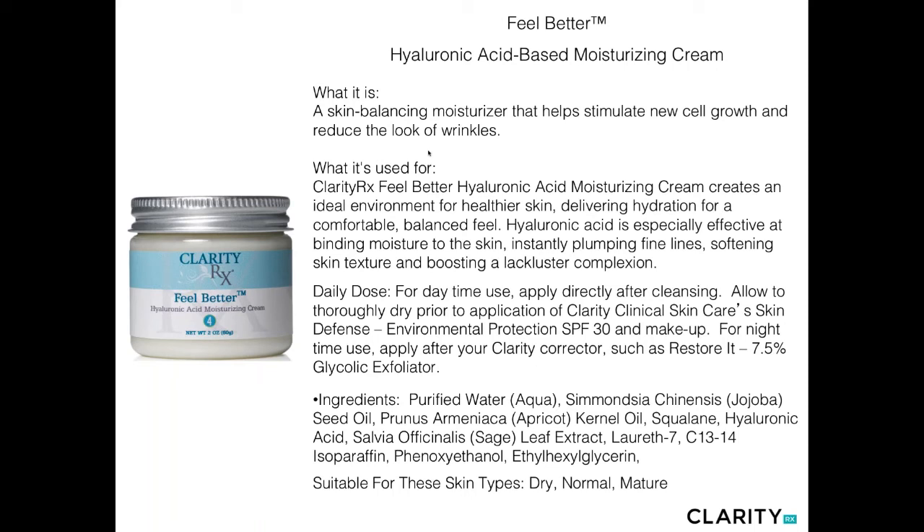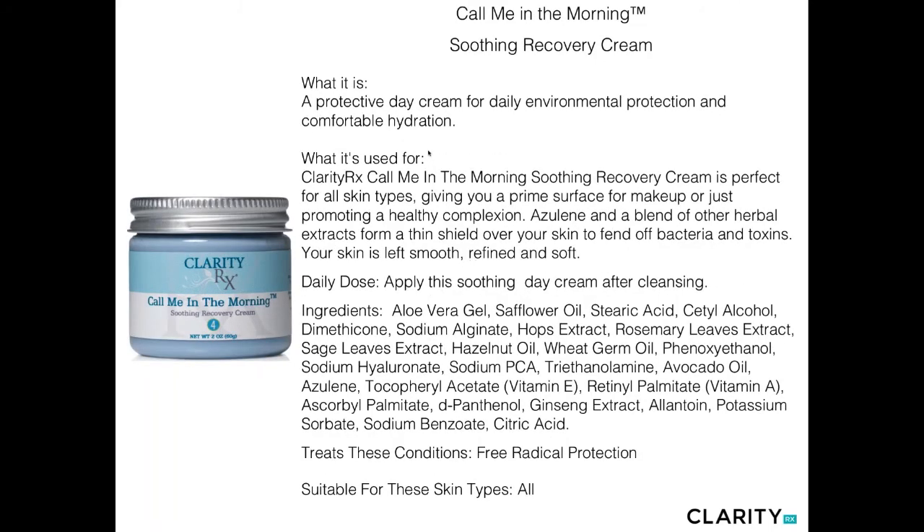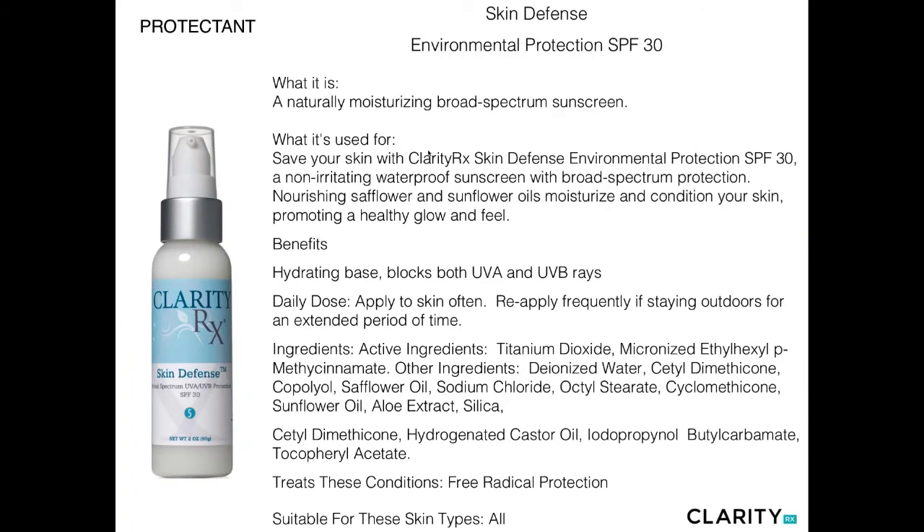Feel Better is your hyaluronic acid serum-based cream, also containing plant-based and food-based oils — jojoba oil, apricot oil, hyaluronic acid, and a little sage leaf. A very creamy oil-rich moisturizer for more mature, aging skin types. We also have Calm Me in the Morning, one of the favorites — a soothing day cream perfect for most skin types, giving you a prime surface for makeup. It combines vitamins and minerals with a light safflower oil base for a perfect matte finish. The Azulene, which colors it blue, is a strong anti-inflammatory, excellent for daytime, perfect after services, and men seem to really love it for post-shaving.